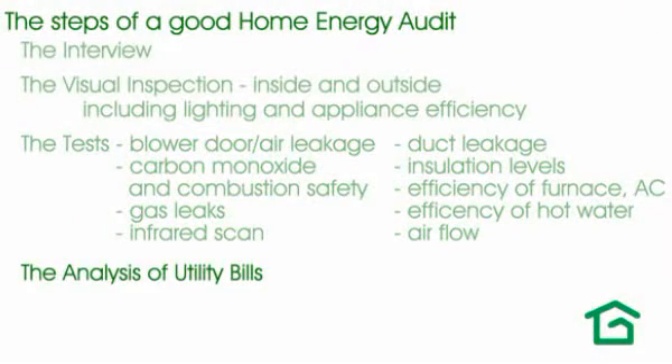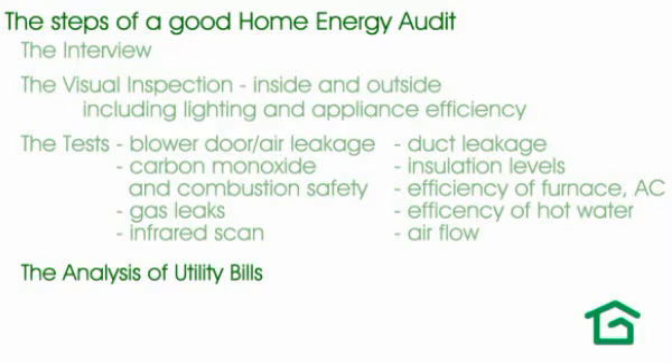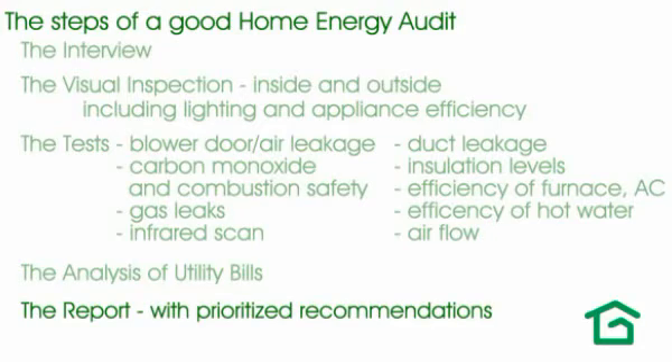A good assessment should also include a thorough analysis of your utility bills, preferably over at least a 12-month period. Your home's usage patterns provide a really good indication of what's going on in the home. After your advisor collects the data and analyzes it, you get a report outlining the recommendations and prioritizing them so you know the clear sequence of steps you need to take to get the results that you want.